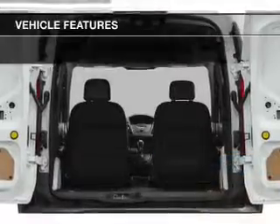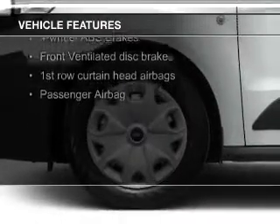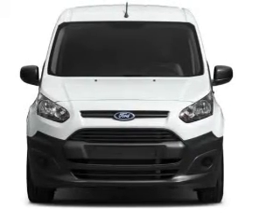The features include digital audio input, an auxiliary input, tilt-and-telescopic steering wheel, cruise control, keyless entry, a trip computer, air conditioning, power windows, power steering, and an AM-FM stereo with a CD player.